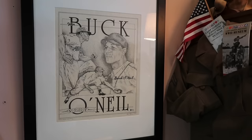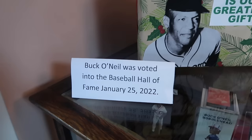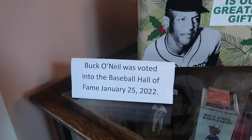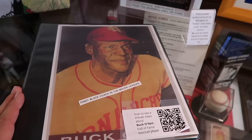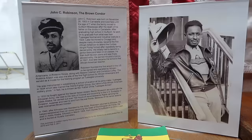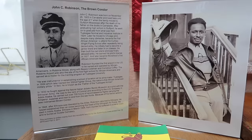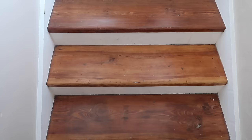Some baseball history right here in Carrabelle: a man by the name of John Buck O'Neill was recently voted into the Baseball Hall of Fame in Cooperstown, January 25th, 2022. Here's a plaque and photograph. Buck O'Neill was the first Black coach in Major League Baseball, and he's from right here near Carrabelle. And if you know your World War II history, you know the Tuskegee Airmen — John C. Robinson, nicknamed the Brown Condor, was the father of the Tuskegee Airmen, and he was born right here in Carrabelle.